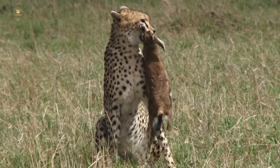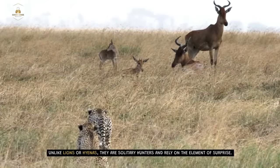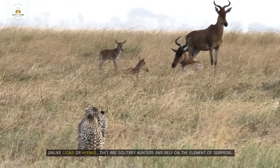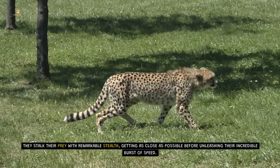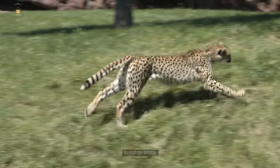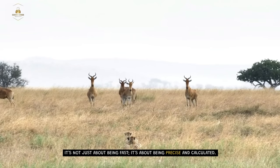Hunting Strategies. While cheetahs are built for speed, they are also strategic hunters. Unlike lions or hyenas, they are solitary hunters and rely on the element of surprise. They stalk their prey with remarkable stealth, getting as close as possible before unleashing their incredible burst of speed. It's not just about being fast — it's about being precise and calculated.